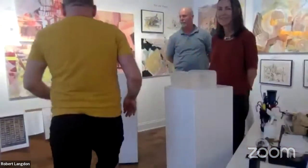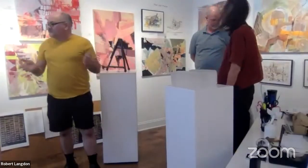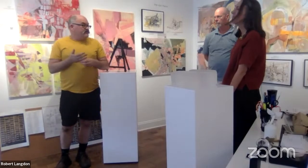Welcome everyone to Emerge Gallery. My name is Roger Lankin and I'm really pleased to have Veronica Lawler here today, exhibiting her work as part of the Material Memory show. I met Veronica a couple of years now through some of the group shows.